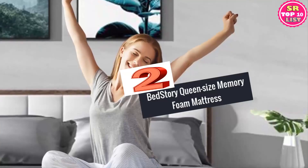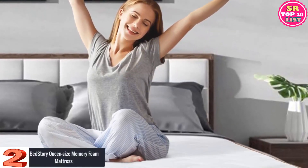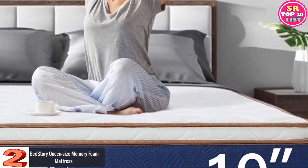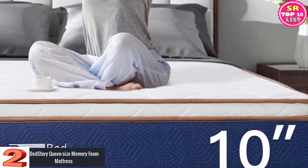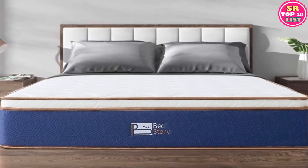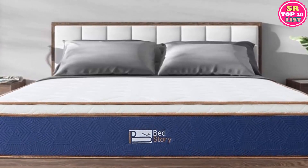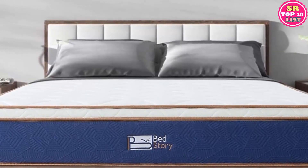Number 2: BedStory Queen Size Memory Foam Mattress. The memory foam mattress from BedStory comes with long-lasting pocket springs and responsive memory foam that can fit perfectly according to the body type of the user. Bring home the perfect sleeping experience by releasing the pressure points and providing enough support. The architecture of the product comes with advanced technologies and can fit according to the curves of the body.